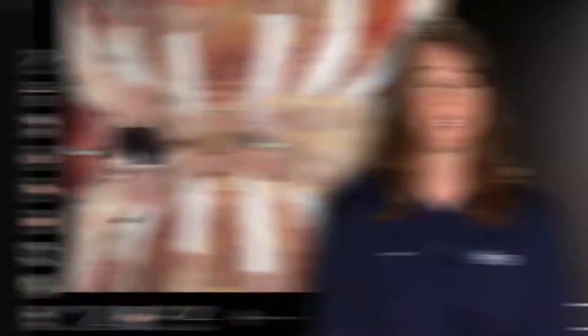The Anatomage Table has definitely changed my teaching. If I'm talking about the circulatory system, I can actually show them all the parts of the circulatory system. Or if we're talking about an aneurysm in the body, we can show how the aneurysm affects the arteries and how it will actually play out in a live person. We use this a lot as our hands-on teaching model.